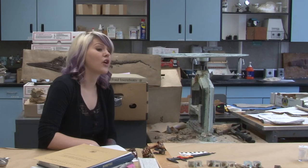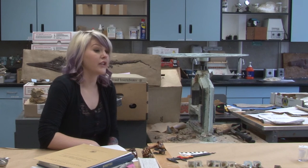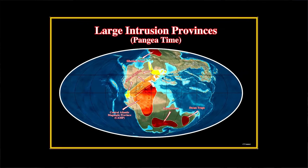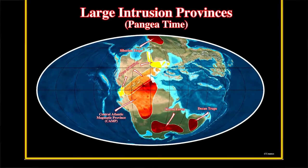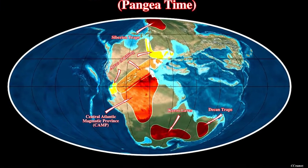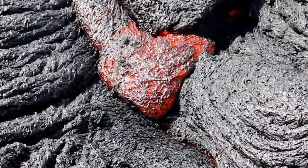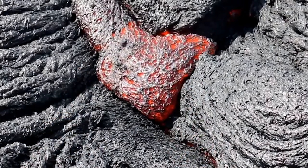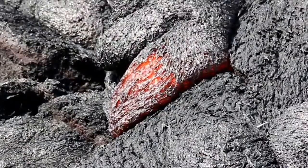There wasn't a single catastrophic event involved with the end-Triassic mass extinction. What happened was a combination of effects that caused massive global climate change. The supercontinent Pangaea was breaking apart, and along with that we had the Central Atlantic Magmatic Province, which was like a rip in the Earth's crust — just spewing out greenhouse gases.